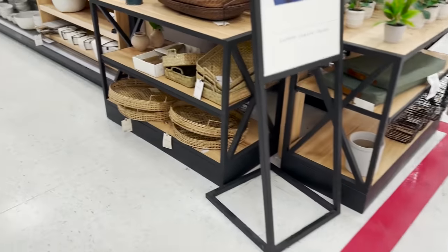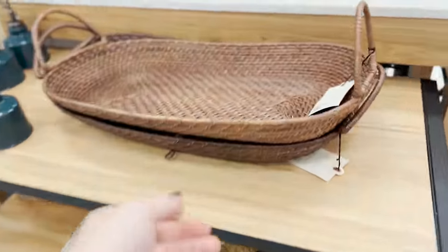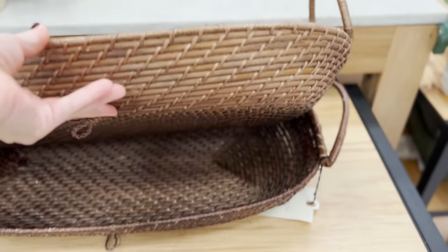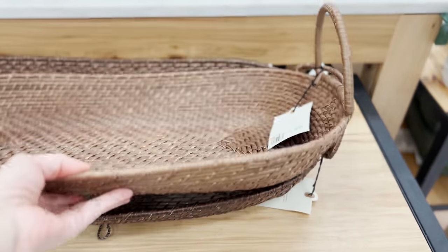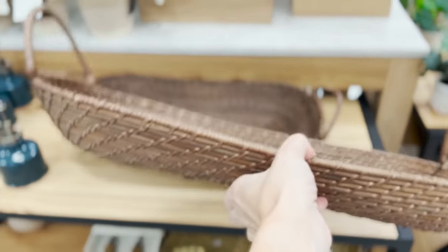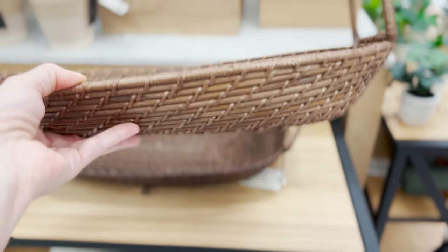I still love all these baskets. This is pretty — that is really, really pretty with that dark color. What about something like that on the coffee table? I think something like that could be really pretty styled up on the coffee table. Let's try to take one of these home.